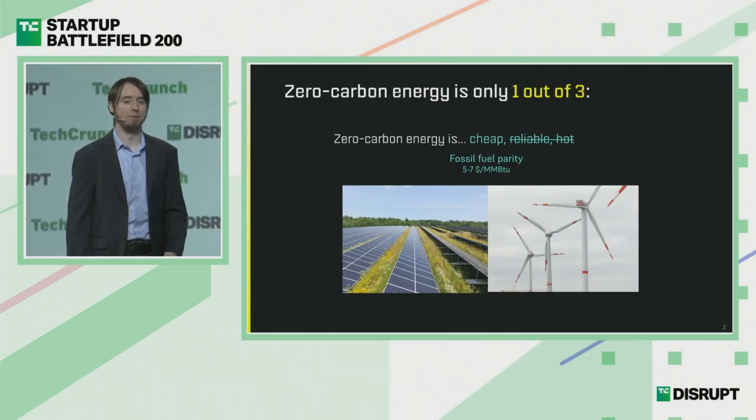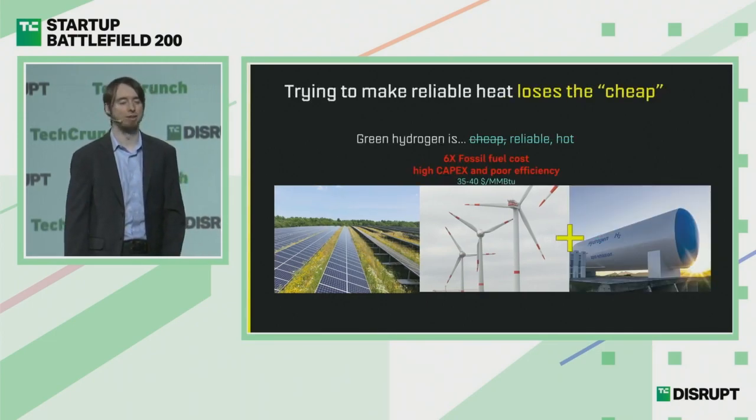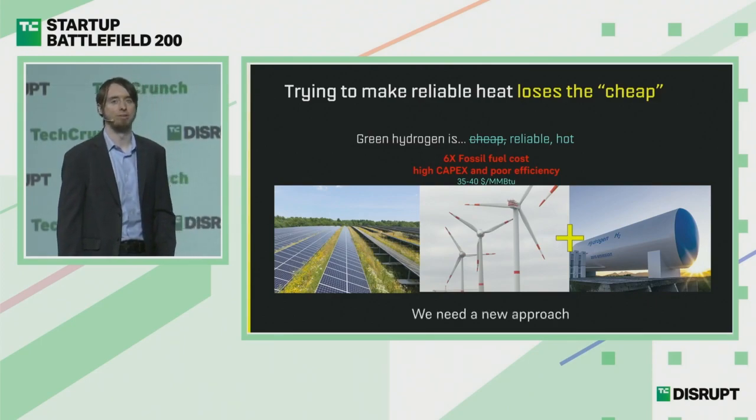As soon as you try to make zero-carbon options reliable — being cheap is already incredible — but when you try to make them reliable to power, say, a 24/7 cement plant, you 6x the cost, say if you're making hydrogen, which isn't going to be affordable for society. So we need a new approach to decarbonize our heat.